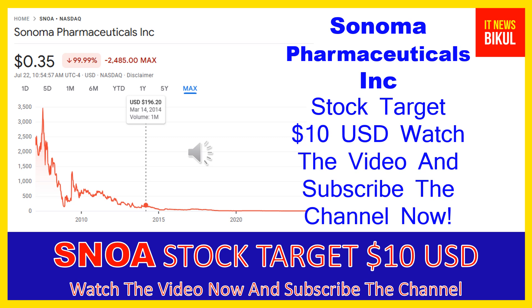Sonoma Pharmaceuticals Inc. develops and produces stabilized hypochlorous acid (HOCL) products for wound care, animal health care, eye and nasal care, oral care, and dermatological conditions in the United States, Europe, Asia, Latin America, and internationally.